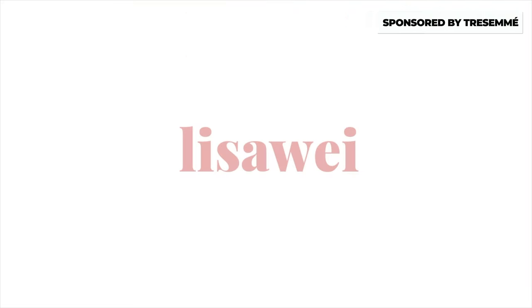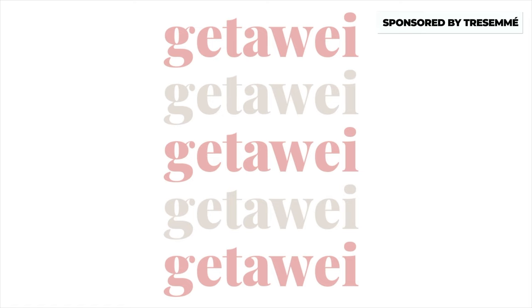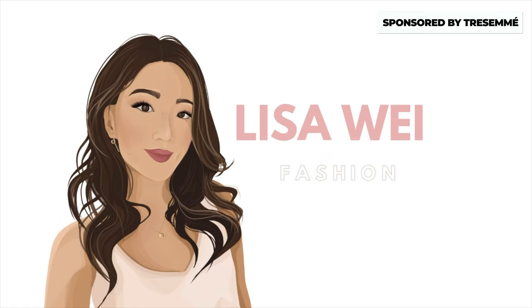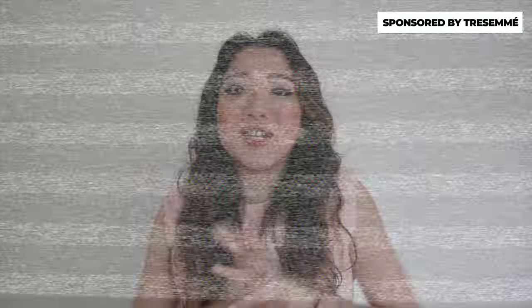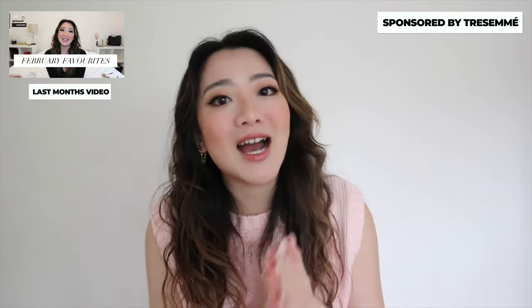Hi everyone, welcome back to my channel. If you guys are new here, my name is Lisa and I make one of these videos every single month. I'm so proud to say this is actually my 11th consecutive month, so next month is going to be the one year anniversary of these videos — I'm super excited!